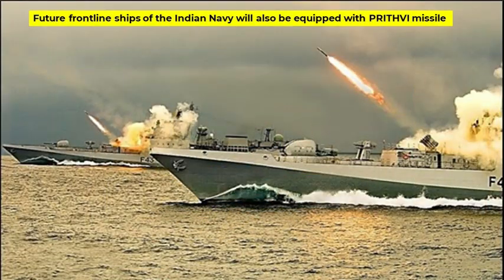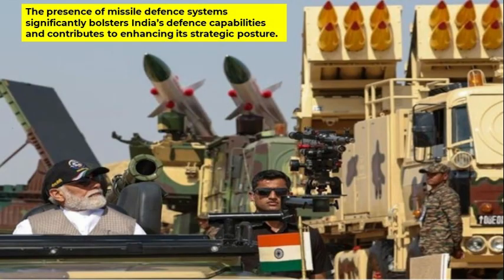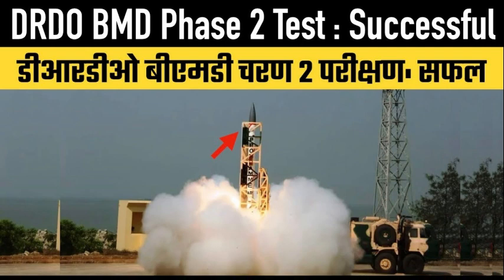It is expected that future frontline ships of the Indian Navy will also be equipped with this missile system. It will take some more time and a few more tests to fully operationalize the entire BMD system. The presence of missile defense systems significantly bolsters India's defense capabilities and contributes to enhancing its strategic posture. The recent success of DRDO with the BMD test needs to be analyzed against this backdrop as well.